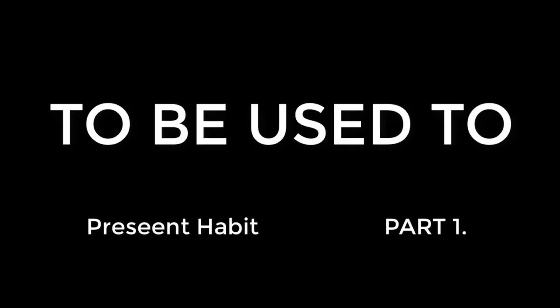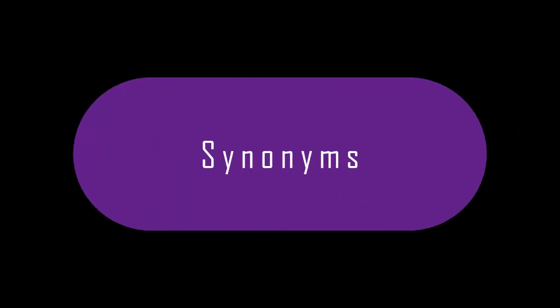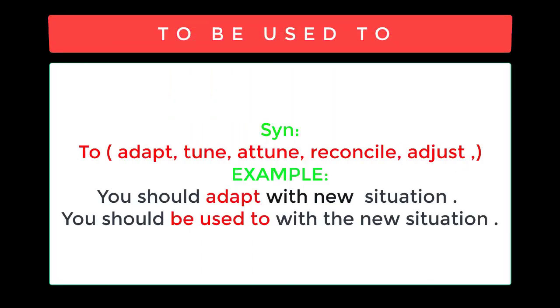Present Habit Part 1. Synonyms for 'to be used to': to adapt, tune, attune, reconcile, adjust.